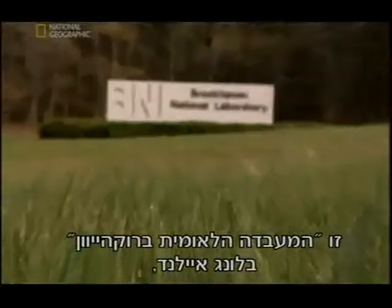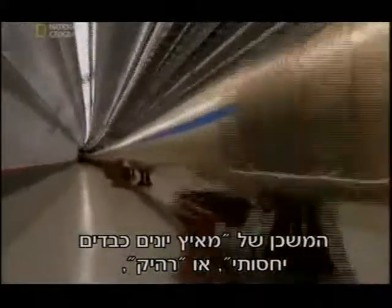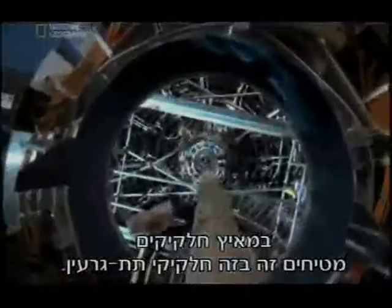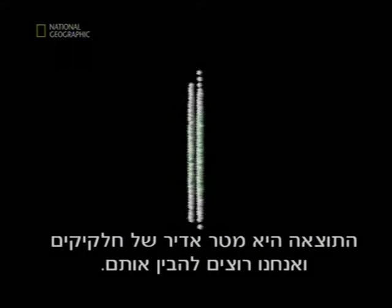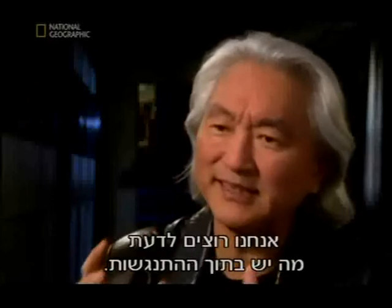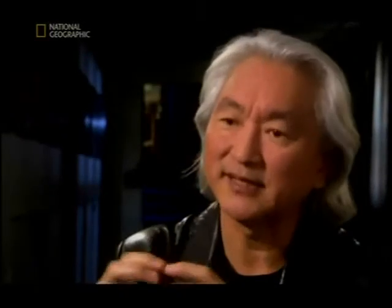This is Brookhaven National Laboratory in Long Island, home to the Relativistic Heavy Ion Collider, or RHIC — a two-and-a-half-mile ring designed to smash the nuclei of gold atoms at nearly the speed of light. With the particle accelerator, you slam subatomic particles together. As a consequence, we get a tremendous shower of debris, and then we want to make sense out of it — we want to know what's inside that collision.